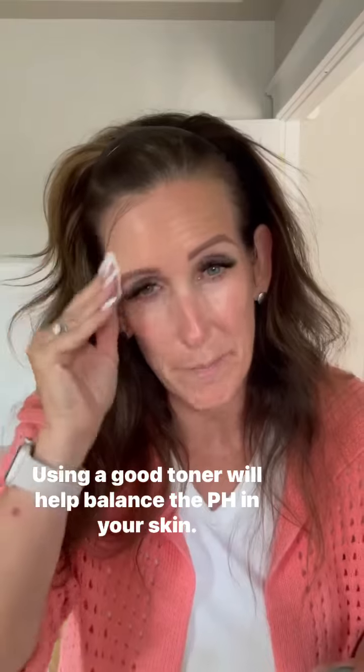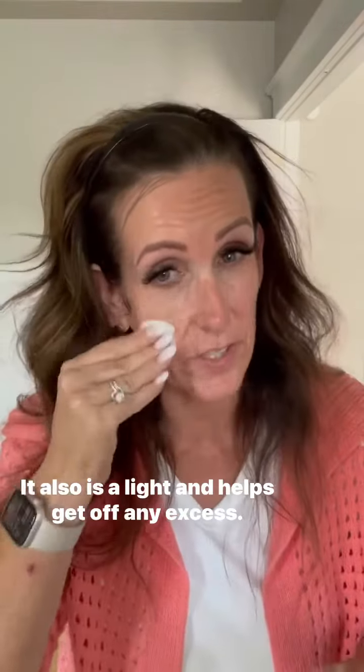Using a good toner will help balance the pH in your skin. It also is a light exfoliator and helps get off any excess.